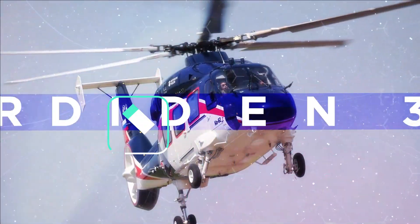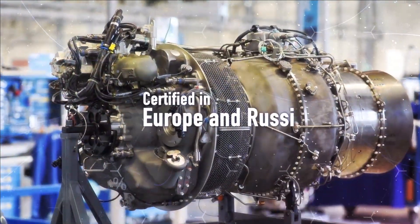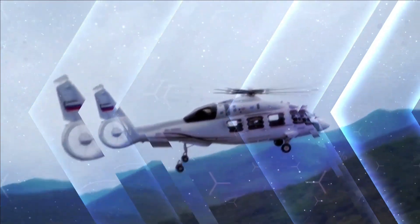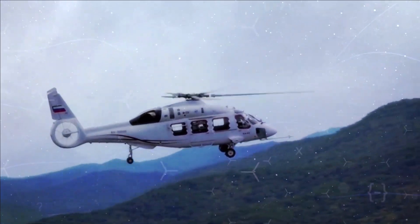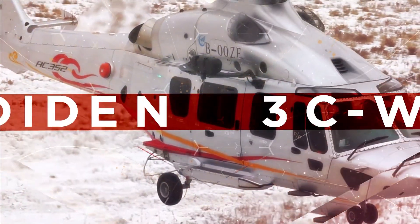The RD-101-H1, also known as Shakti, was co-developed with HAL. More than 250 units are now in service and the RD-101-H1 Shakti obtained EASA certification in 2009. HAL currently uses Shakti engines in the homegrown Advanced Light Helicopter ALH Dhruv.